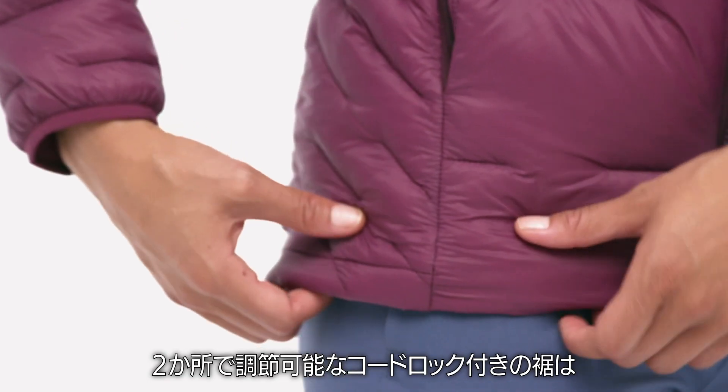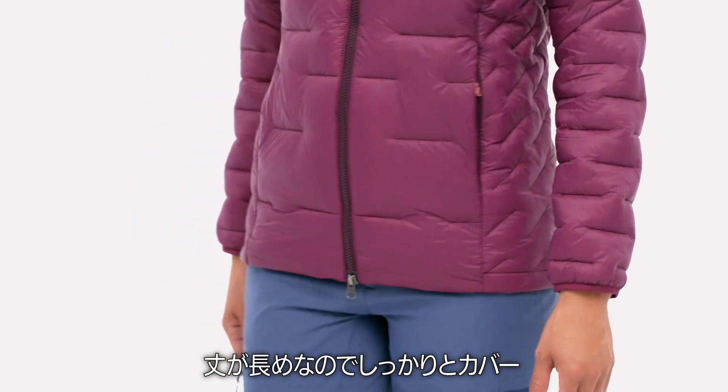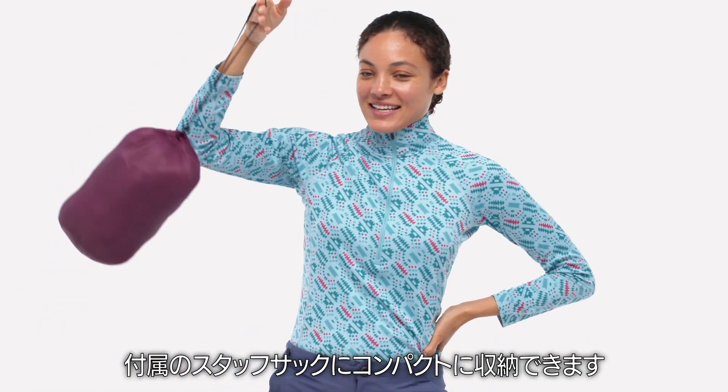Elasticized cuff closures and a dual-adjust cord lock system in the hem seal out the elements. Its extended length provides solid coverage, and when not in use, the whole toasty package packs down small into a separate stuff sack.